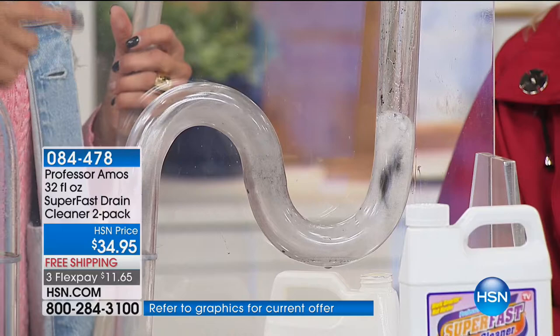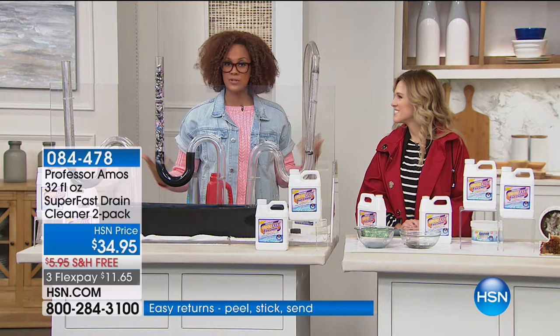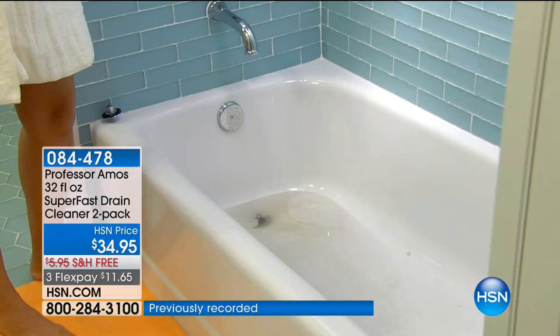I always suggest: pour it down, go take a shower, run to school, go to work — come back and you will be delighted at the fresh smell because that drain is open. The clog, the tub, the shower, the half bath, the kitchen sink. Let me tell you — there are 500,000 bacteria per square inch in that kitchen sink. It is truly one of the dirtiest places in our homes.